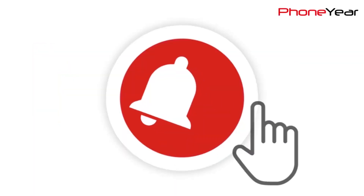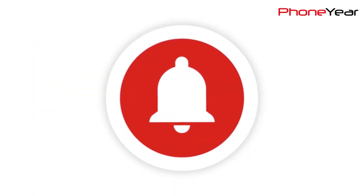Do give it a thumbs up, share it, and subscribe to our YouTube channel and press the bell icon for latest video notifications. See you in the next video. Until then, Allah Hafiz. Bye.